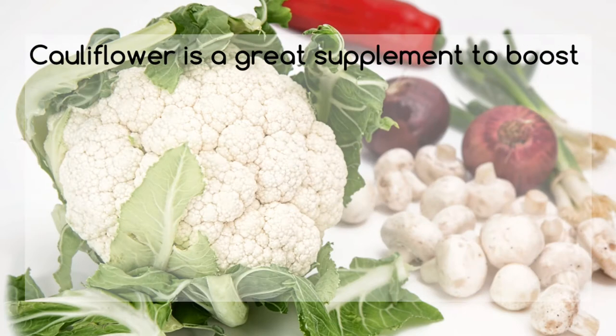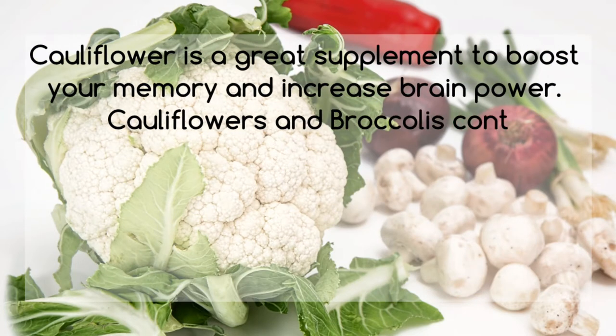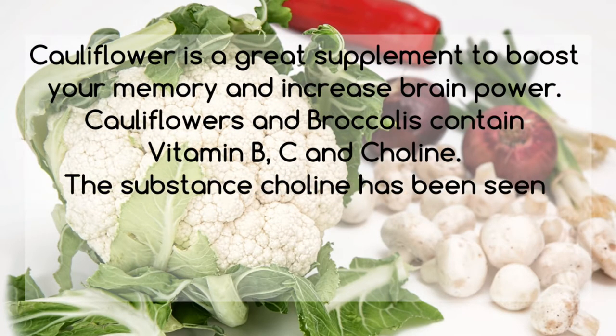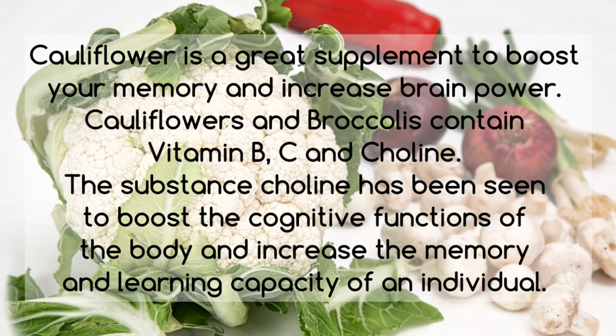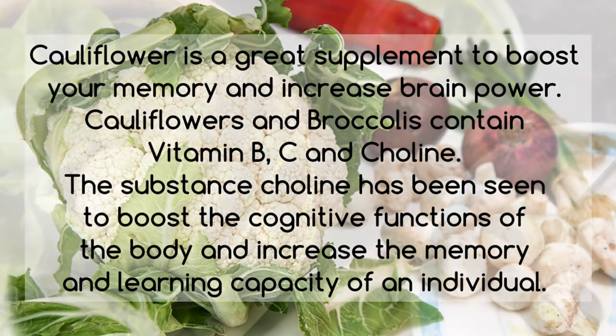Cauliflower, also known as Fulgophai in the Indian subcontinent, is a great supplement to boost your memory and increase brain power. Cauliflowers and broccolis contain vitamin B, C, and choline. The substance choline has been seen to boost the cognitive functions of the body and increase the memory and learning capacity of an individual.